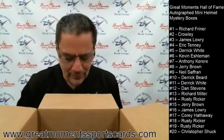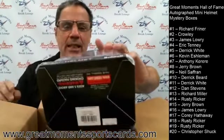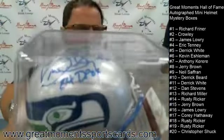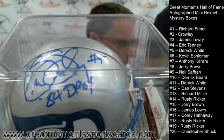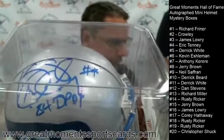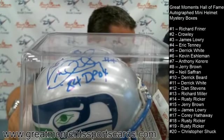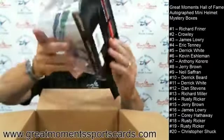Cory gets box number seventeen. Thank you everybody who participated in both mystery box openings tonight — I love the card one, backed up by a Unitas mini helmet. Box number seventeen: Kenny Easley for the Seattle Seahawks. He wrote '84 Defensive Player of the Year' on it — DPOY. Seattle Seahawks Kenny Easley, '84 Defensive Player of the Year, goes to Cory at number seventeen.